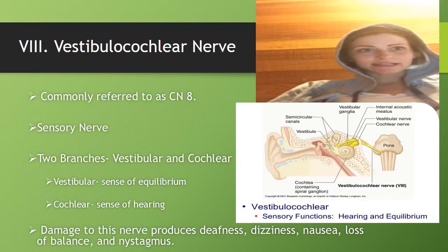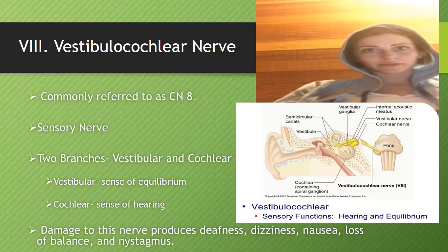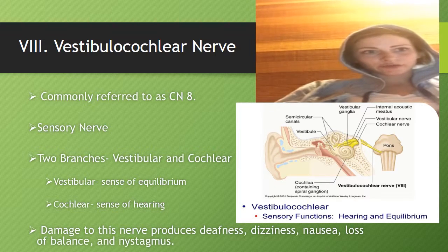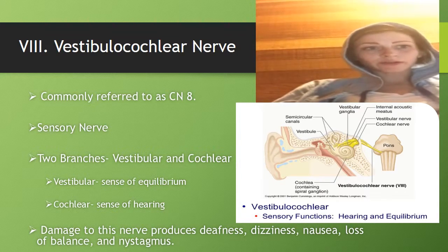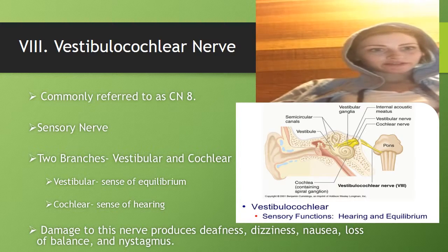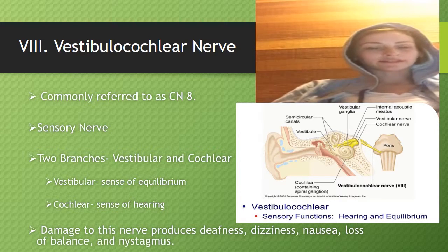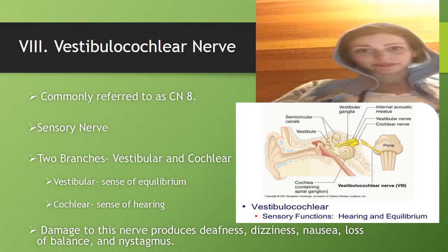Number 8 is the vestibulocochlear nerve, commonly referred to as CN8. It's a sensory nerve with two branches: vestibular and cochlear. Vestibular controls the sense of equilibrium, and cochlear is the sense of hearing. Damage to this nerve produces deafness, dizziness, nausea, loss of balance, and nystagmus.